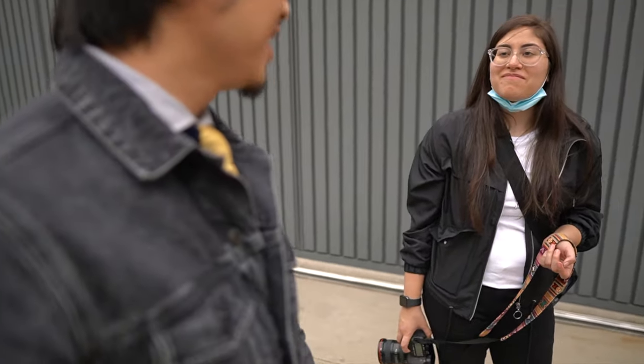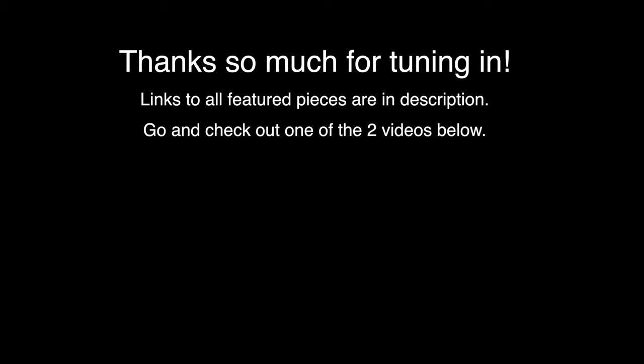Behind the scenes — it's our first shoot of 2020, living that COVID life right now. I've got links to all the pieces featured in this video down in the description for your convenience. Thanks as always for watching — if you enjoyed this video, consider subscribing. I put out new videos like this weekly. Cheers to your style, smash that like button, and I'll catch you on the next one.